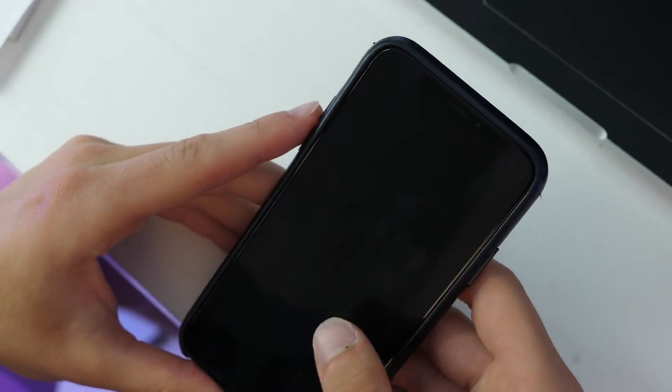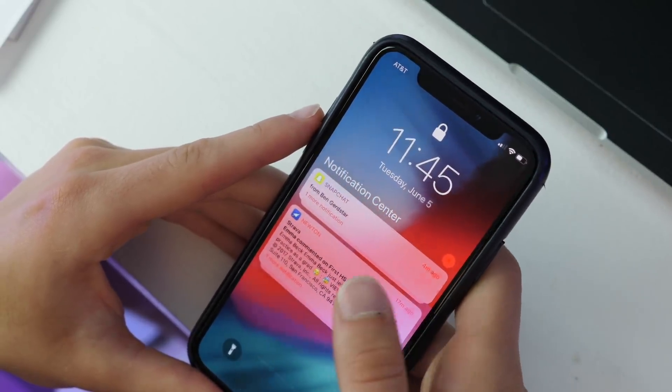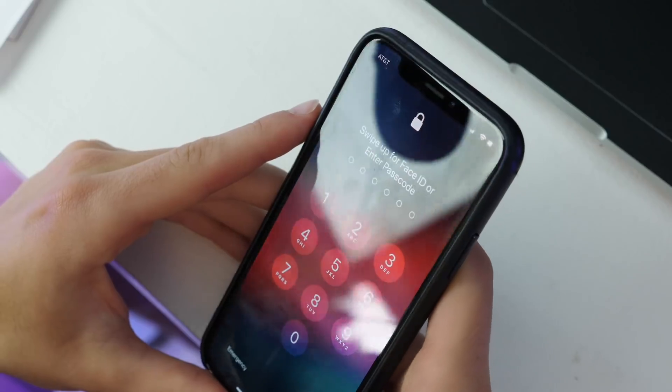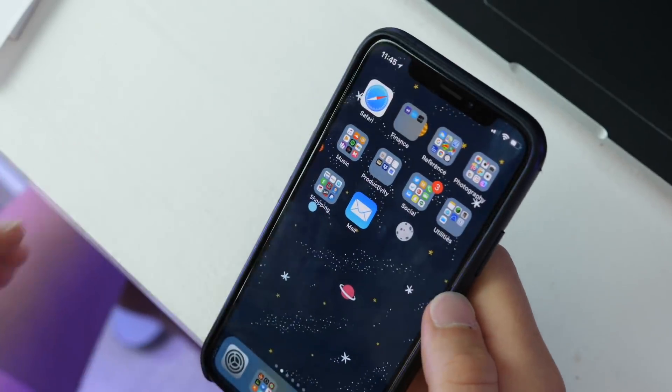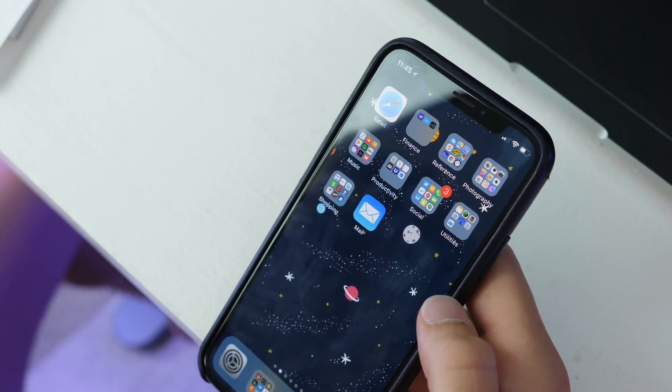Speaking of the lock screen: if you get your Face ID wrong on the first try and it goes to your passcode, you can now swipe up to get back into Face ID to try again, which saves a little bit of time and hassle when unlocking your phone.